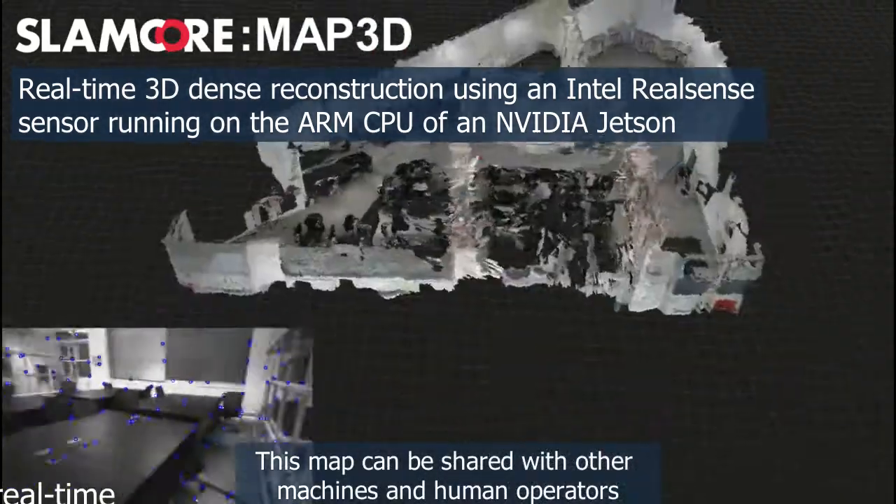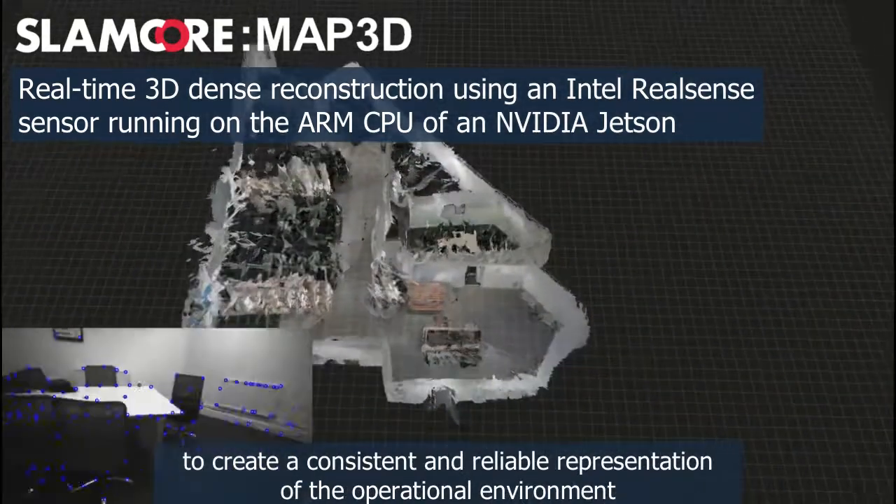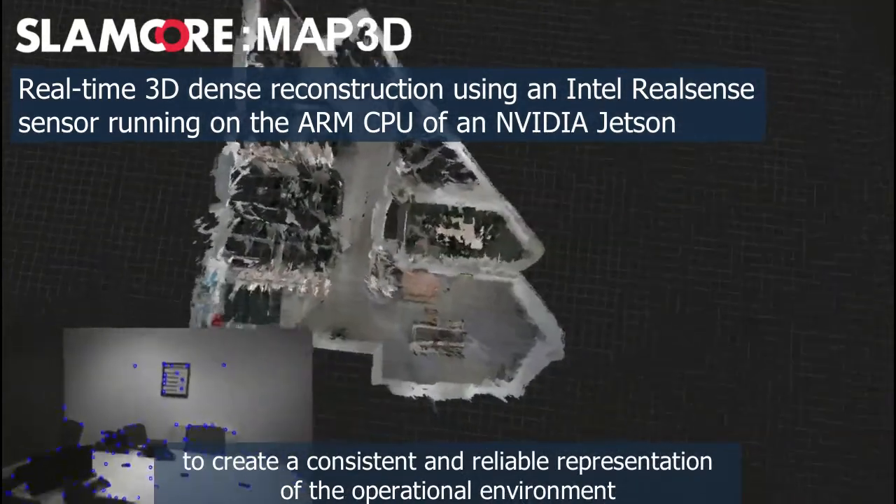This map can be shared with other machines and human operators to create a consistent and reliable representation of the operational environment.